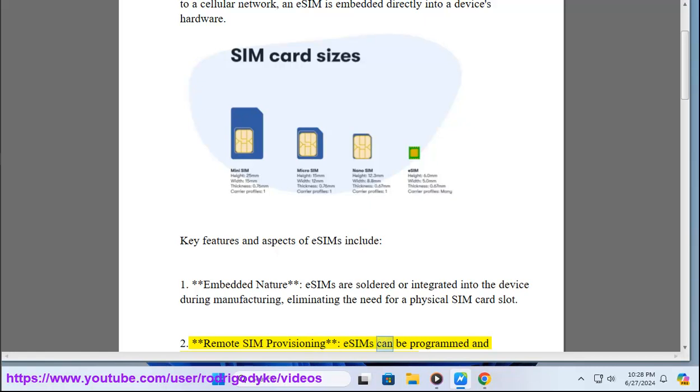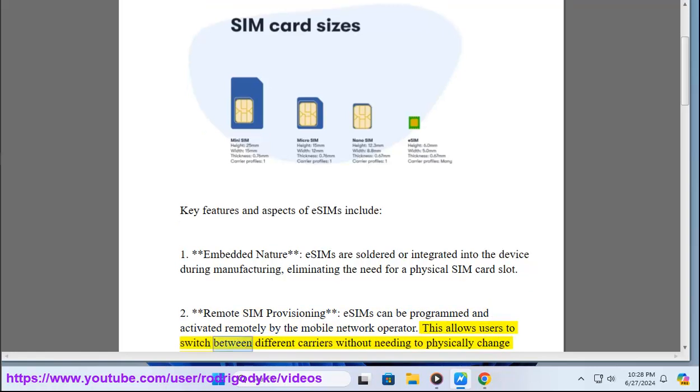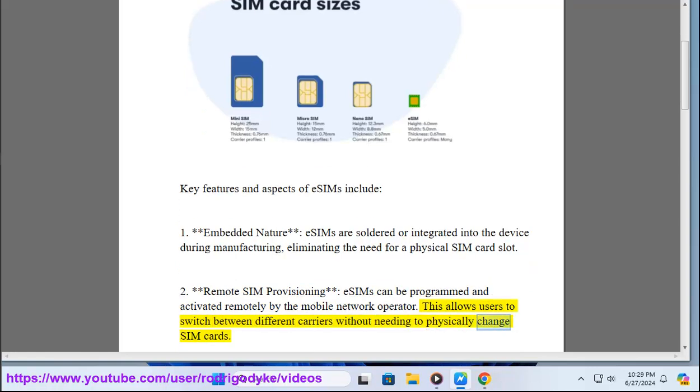2. Remote SIM provisioning — eSIMs can be programmed and activated remotely by the mobile network operator. This allows users to switch between different carriers without needing to physically change SIM cards.